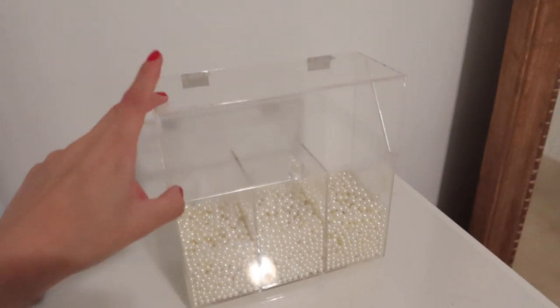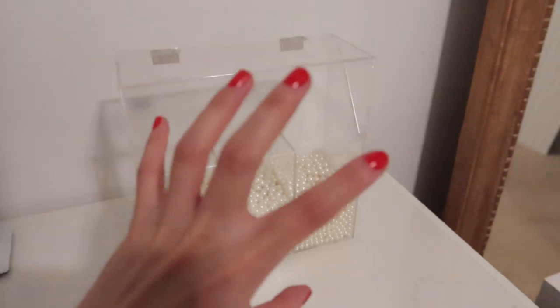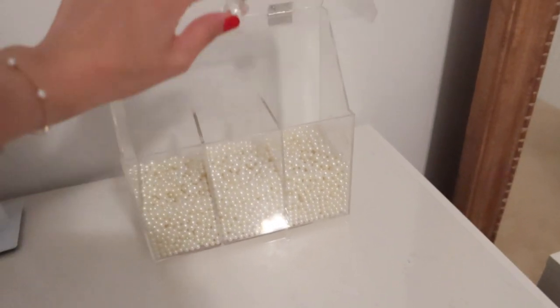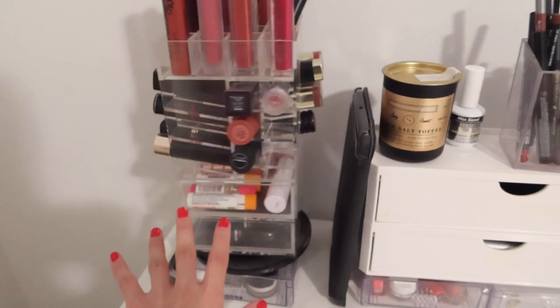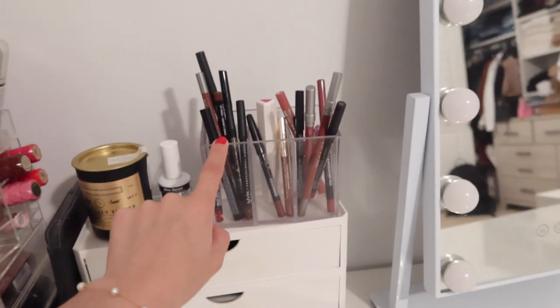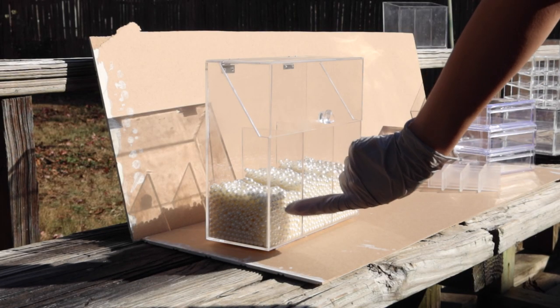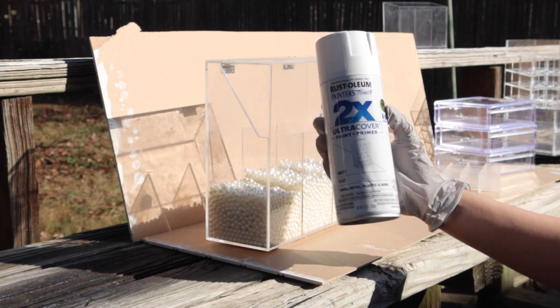I've shown you guys this already — this is where I keep my makeup brushes. I don't like that it's see-through because when I have all the brushes in there it looks too cluttered. So I'm going to spray paint this white, as well as these two items and this lipstick organizer stand. I also don't like to see clutter visually. I'm also spray painting this, which is where I keep all my lip liners. I was too lazy to take out the beads, so I'm just spraying it with regular flat white spray paint.